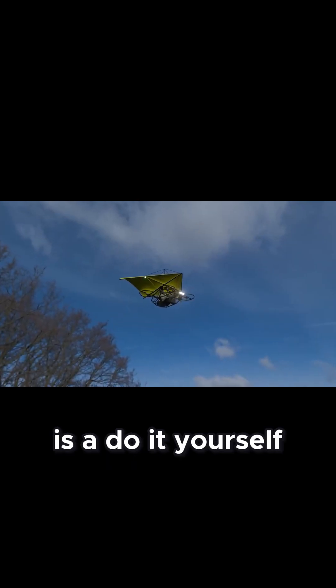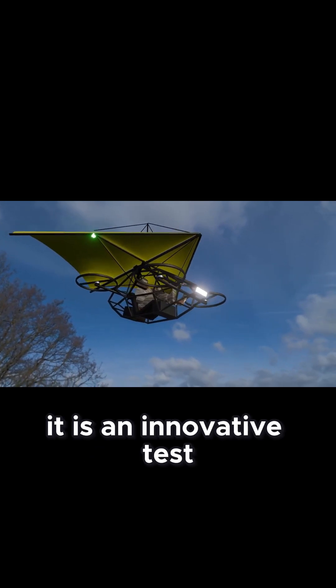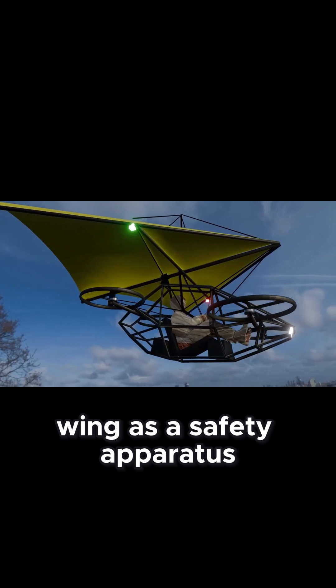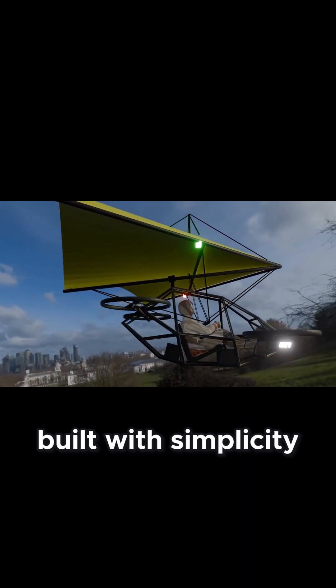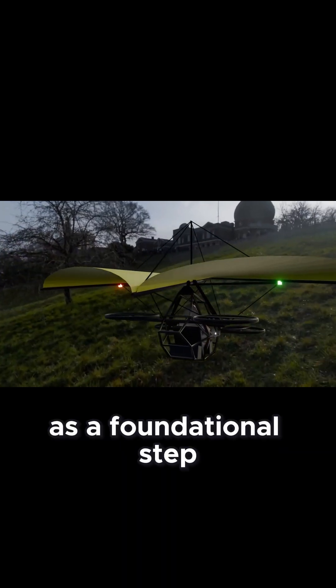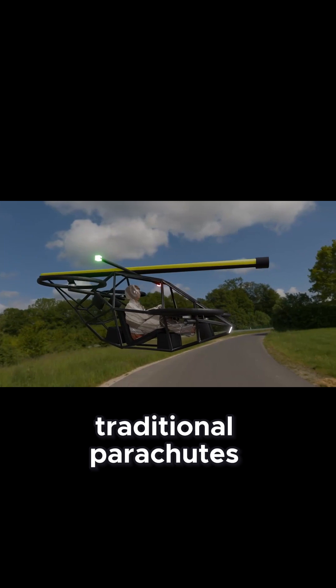The Model 322 Bald Eagle is a do-it-yourself foldable Rogallo wing quadcopter. It is an innovative test platform designed to explore the integration of a Rogallo wing as a safety apparatus in the event of motor failure. Built with simplicity and functionality in mind, this experimental craft serves as a foundational step in developing a hybrid quadcopter glider system that enhances safety without relying on traditional parachutes.